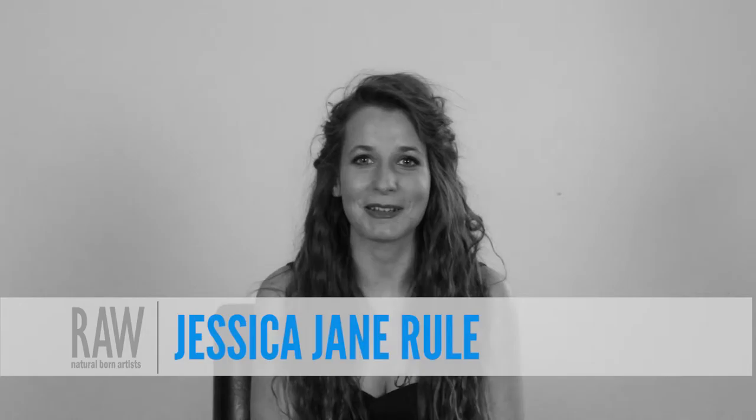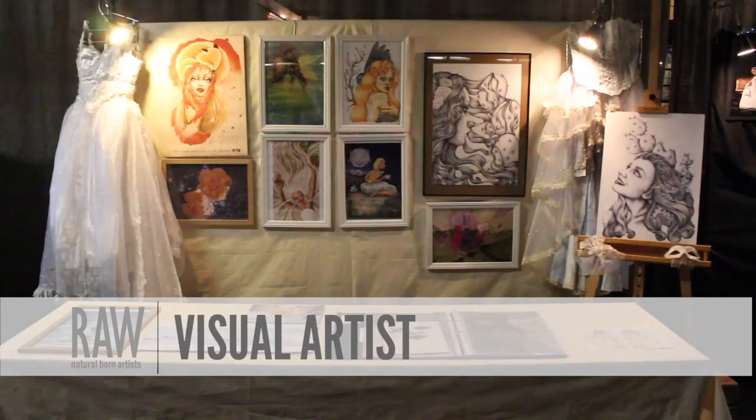Hi, my name is Jessica-Jane Ruhl and I'm a visual artist. When growing up I started working traditionally and I've only done digital work in the past year. I work with pencil, pen, or colouring pencil and I do cross-hatching, which works well for me to get fine details.